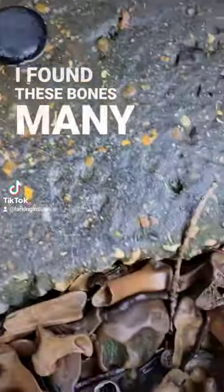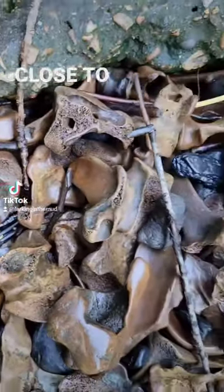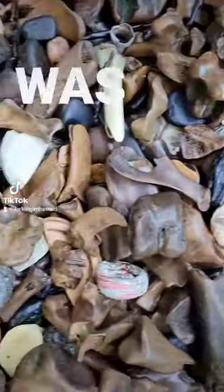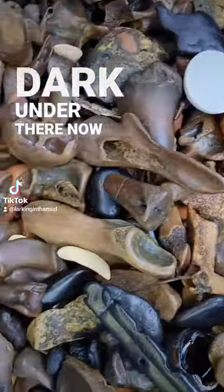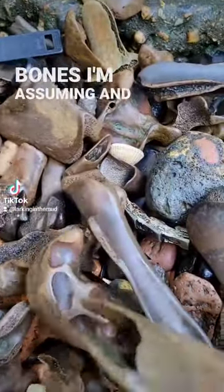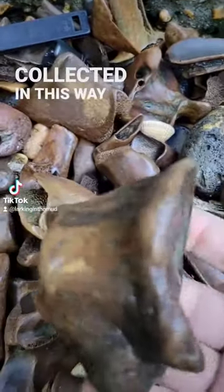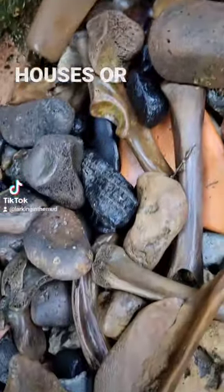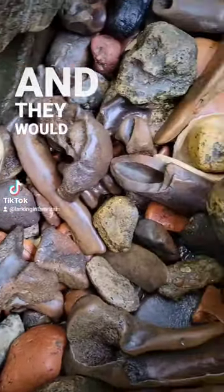I found these bones — many, many bones — all collected together, very close to Tower Bridge on the north bank of the River Thames. This was underneath a jetty; it's quite dark under there. I would think that most of these are animal bones, and there are many reasons why they could have collected in this way. Sometimes there would have been slaughterhouses, chop houses, or even factories that were using bones, and they would have just dumped them into the Thames.